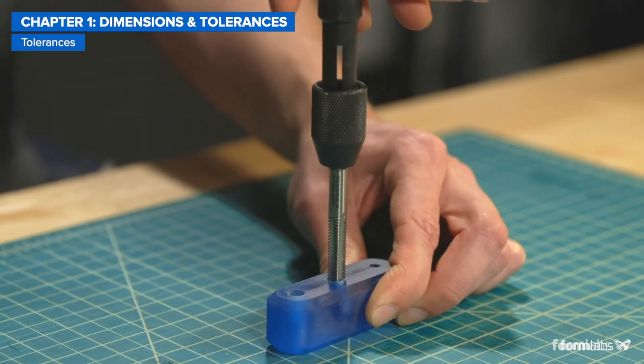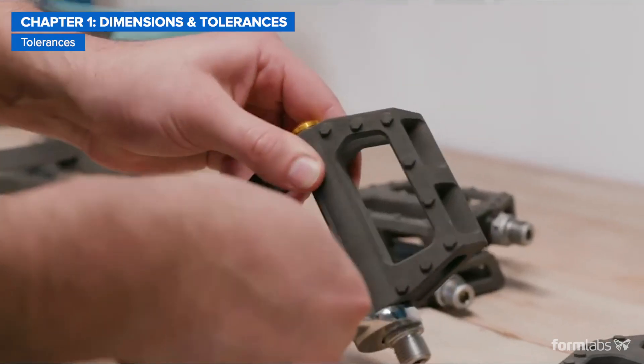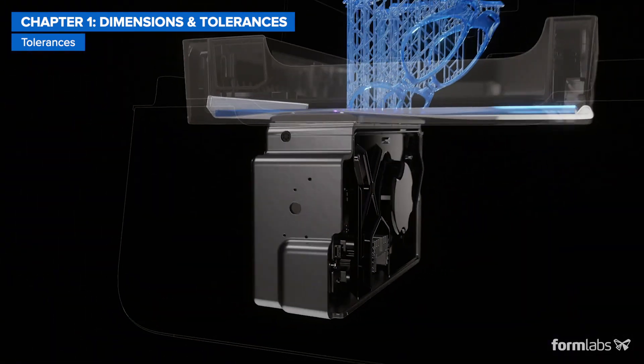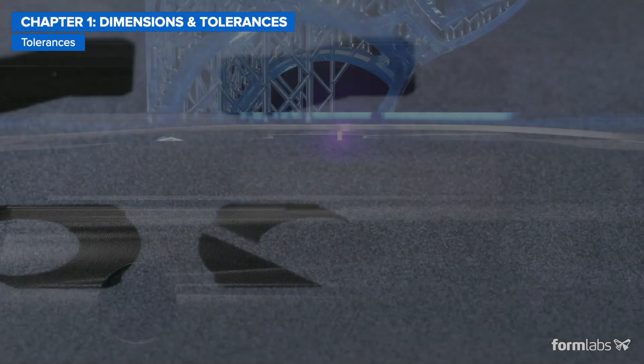The next thing to consider when it comes to functional properties is tolerances. If your parts require tighter tolerances and higher accuracy, SLA and SLS are your best options. Both technologies use highly precise lasers to form each layer with reliable and repeatable results.